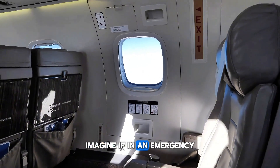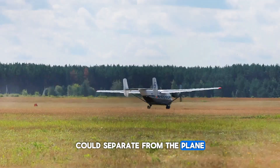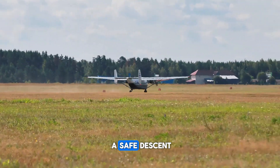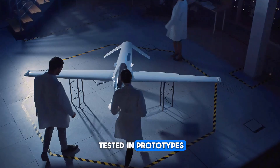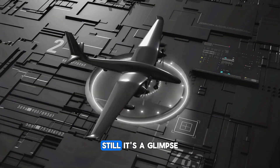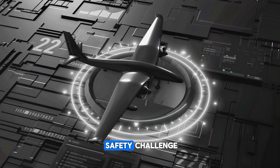Imagine if, in an emergency, the entire passenger cabin could separate from the plane. It's a real engineering proposal, complete with parachutes for a safe descent. The idea has been tested in prototypes, but cost, weight, and complexity have kept it grounded. Still, it's a glimpse at how future aircraft might handle the ultimate safety challenge.